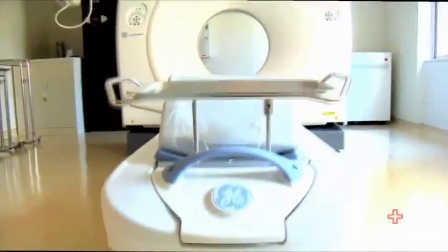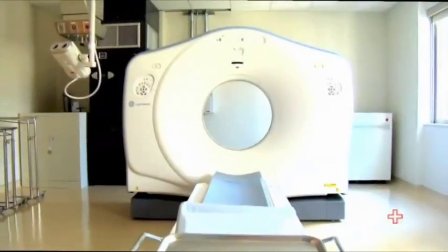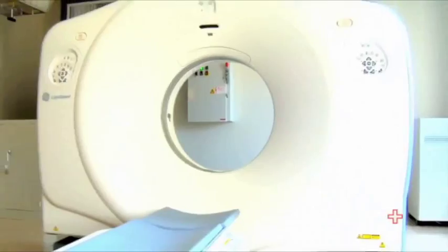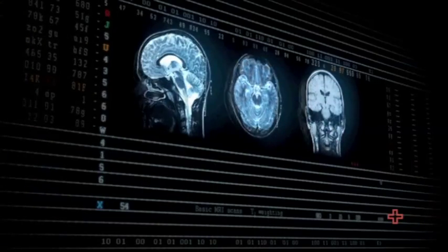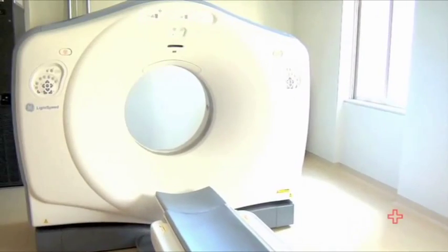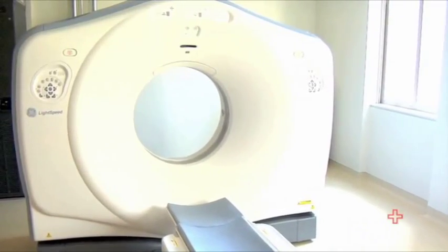Our imaging suite has a CT scanner and an angiography suite. This is a GE 64-slice spiral CT. It's a state-of-the-art piece of equipment intended to support the neurological intensive care unit. It is dedicated to the ICU here and it allows us to minimize the transport time from the intensive care unit bed to the CT scanner and back.